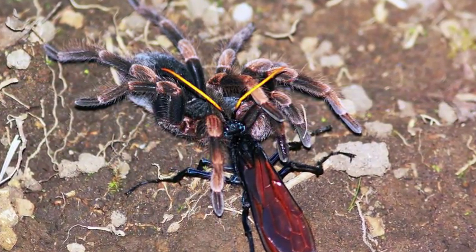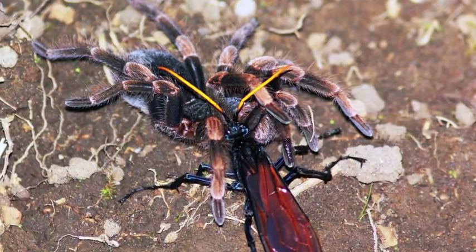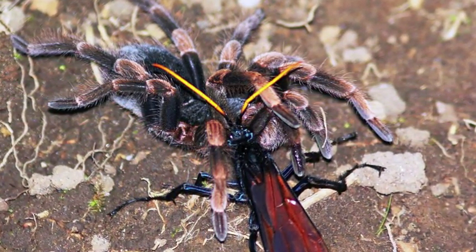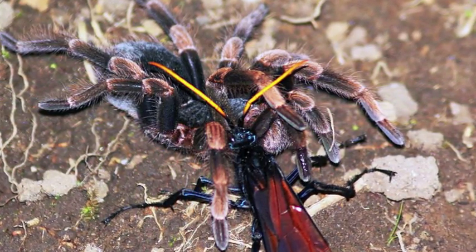The wasp stings the spider, which paralyzes her victim. She drags it into a burrow, lays an egg on it, and covers the hole. After the egg hatches, the larva consumes the tarantula, which could remain paralyzed for months.